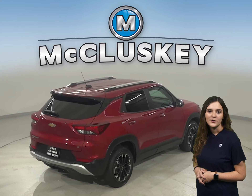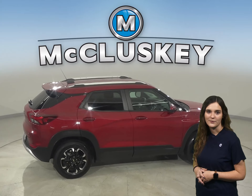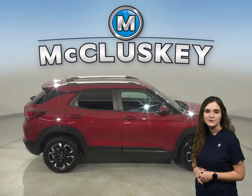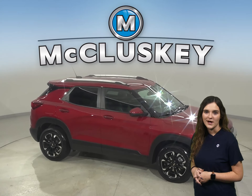There is a clean one-owner Carfax report, and it's passed our 172-point inspection, so it's ready to hit the road. There is traction control, ABS brakes, OnStar access, and a backup camera for added safety.